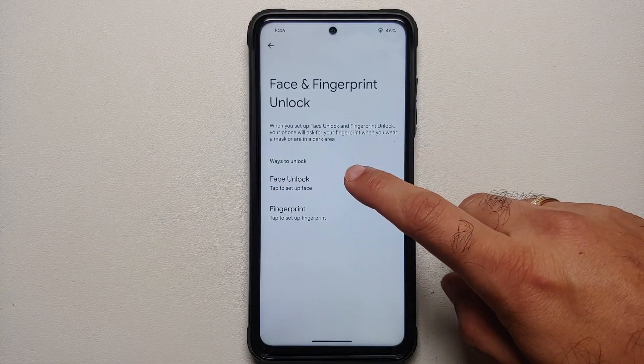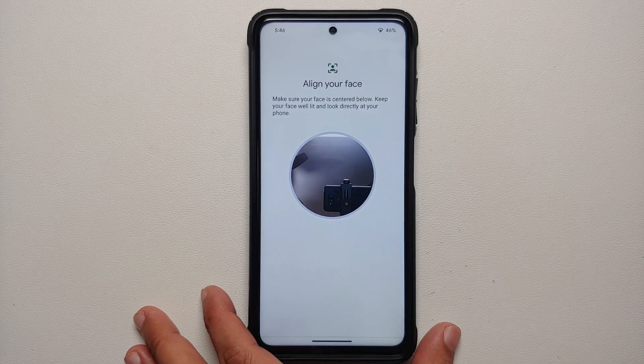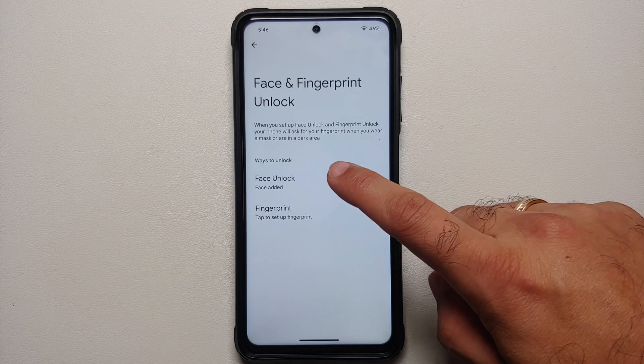Once you've entered your PIN, all you need to do is select Face Unlock. You can read about it if you want, then select Next and put your face inside the circle. Once it has scanned your face, you will get the all set confirmation — select Done. That's it.